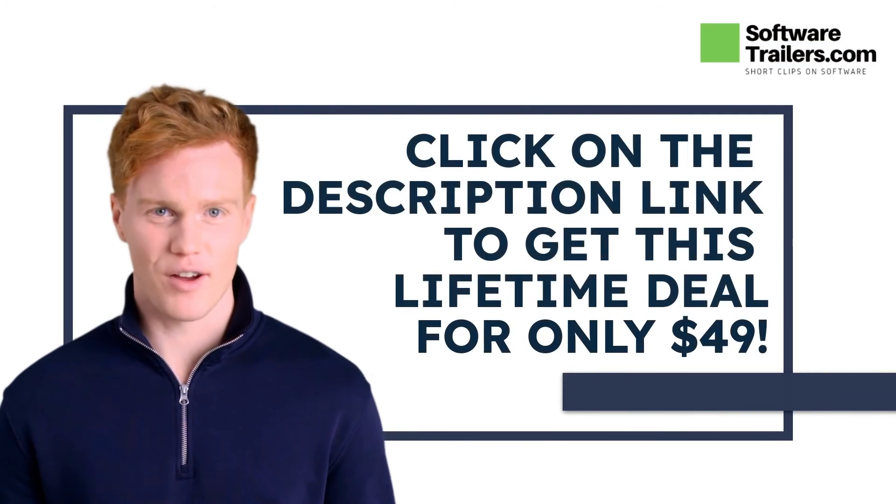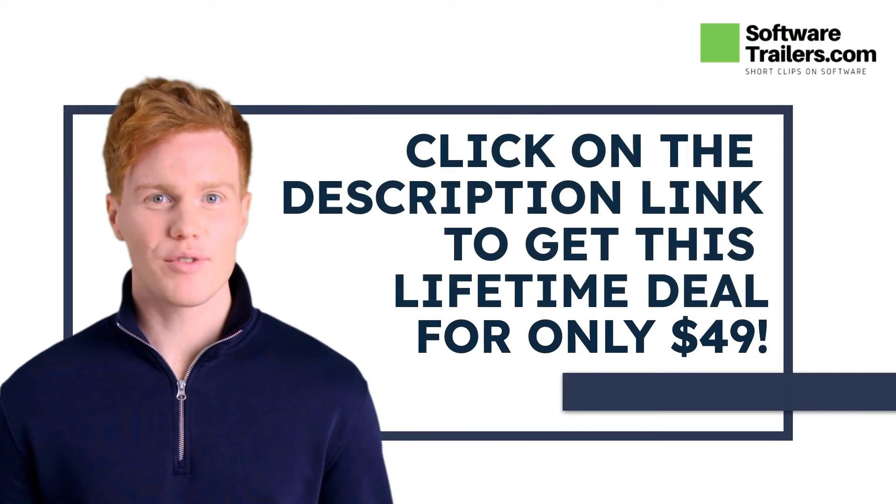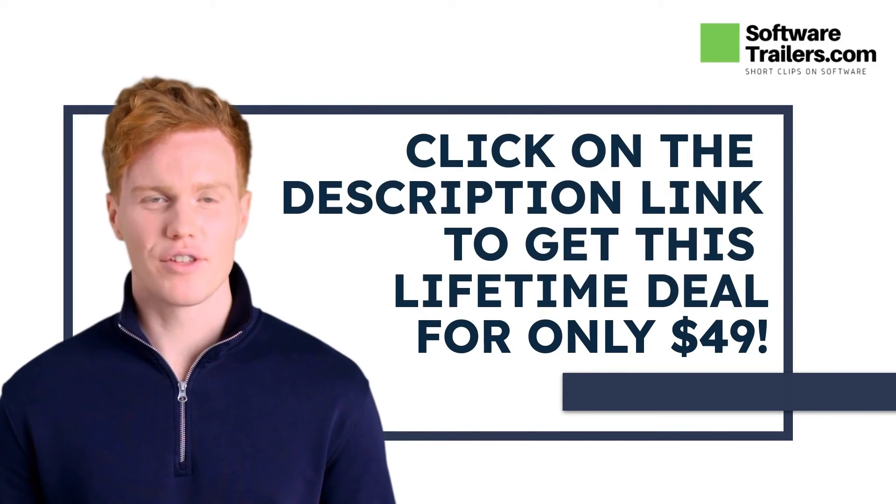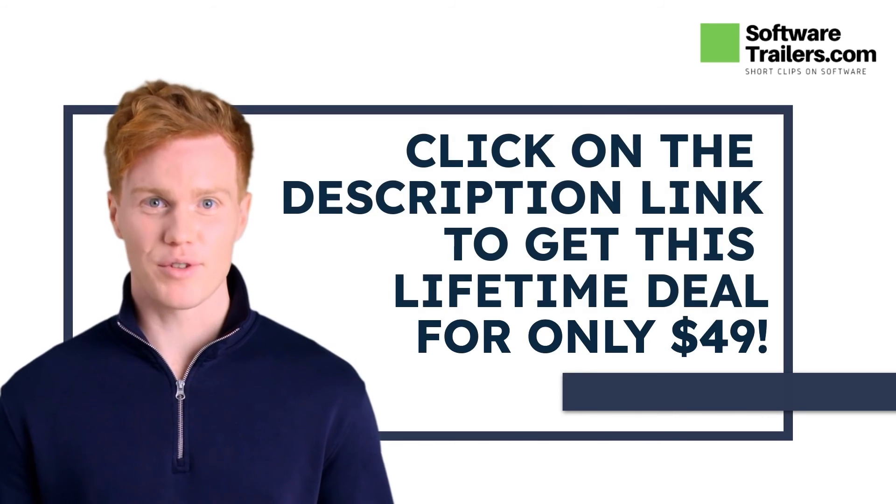Are you interested in getting this software? You can get a special deal for this platform, starting at only $49, just by clicking the link in the description below.